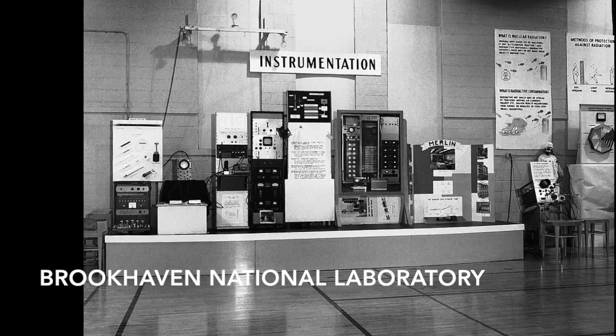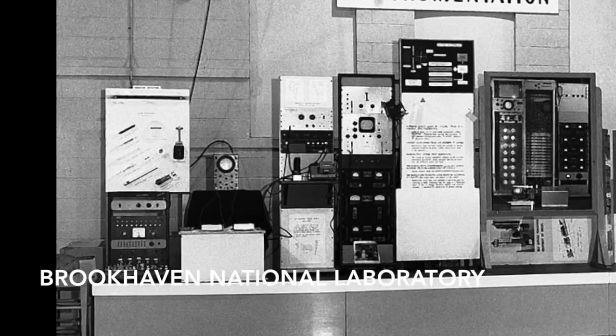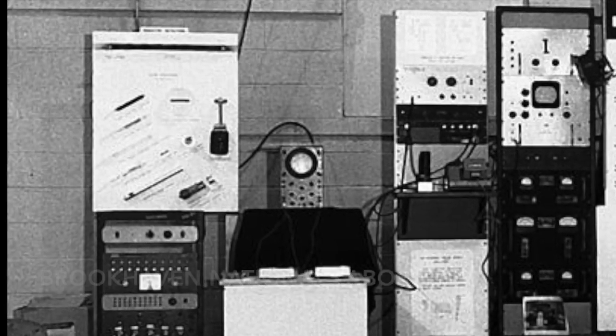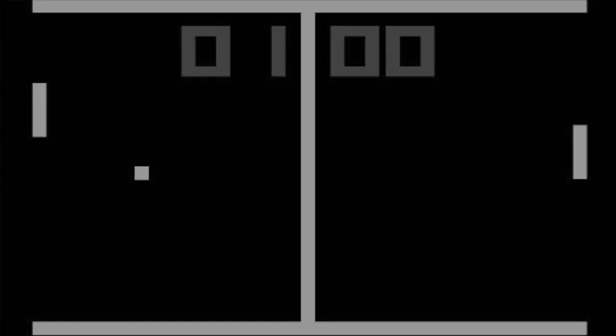The game was only shown off twice, during the laboratory's annual visitor days, while hundreds of visitors lined up to play it when it was made available. Little was known about the game for decades. While somewhat similar in gameplay to the later hit Pong, there is no direct relationship between the games.